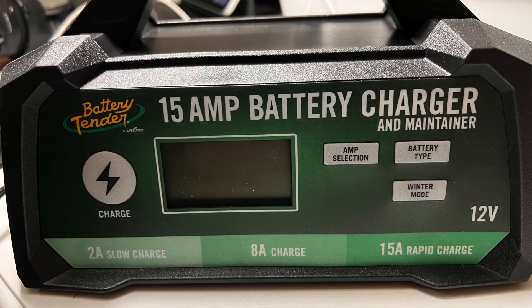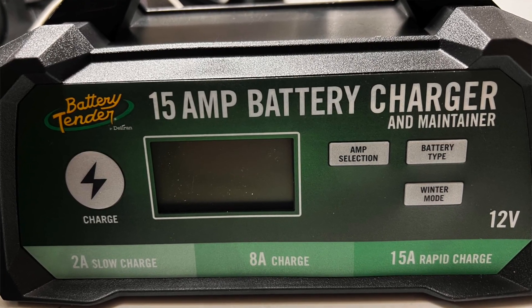A trickle charger is for when your van, golf cart, or something electric is going to be sitting for a long time and not being used. You hook this up to the battery, plug it into an outlet, and it just slowly gives a little 2-amp charge and will keep your battery topped off.